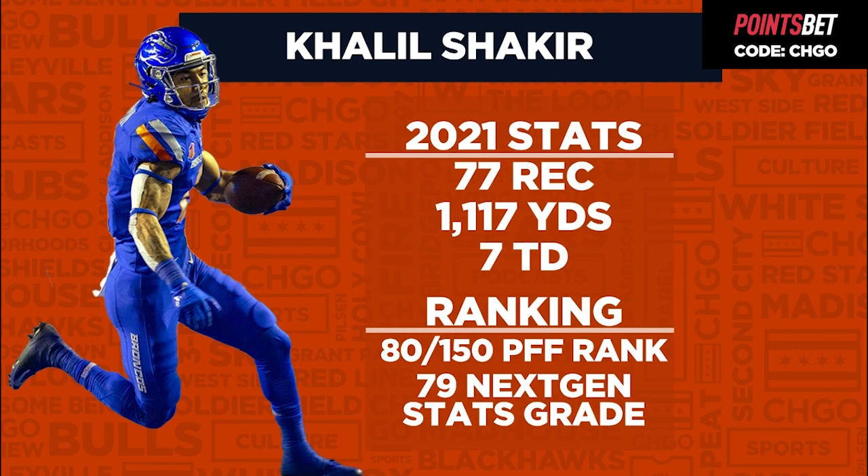You can kind of tell in that photo — he's a shade under six foot, but he just looks longer. I think he plays longer, so the height might be a little deceiving. He is a little wiry, a little under 200 pounds, but he's a really good route runner with quickness, but not top-end speed.